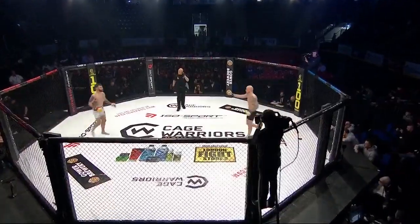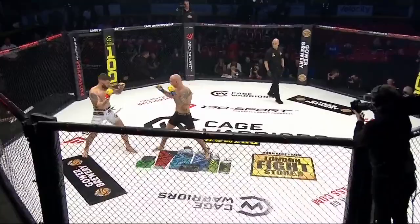A historic night here in Cardiff is underway. The first bell rings for Cage Warriors 100.